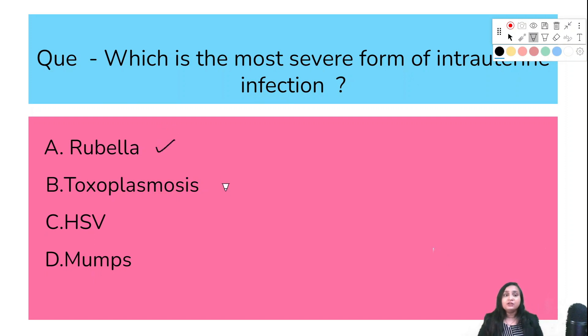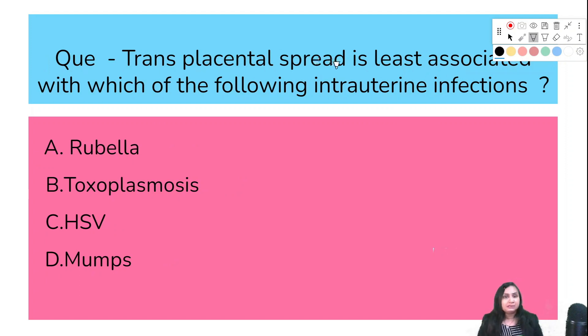Which is the most severe form of intrauterine infection — rubella, toxo, HSV, or mumps? The correct answer is option A: rubella is the most severe form of intrauterine infection. Next: transplacental spread is least associated with which intrauterine infection — rubella, toxo, HSV, or mumps? The correct answer is option C: HSV is least associated with transplacental spread.